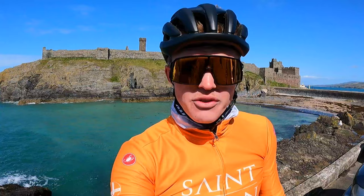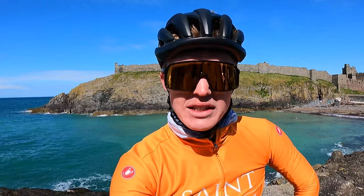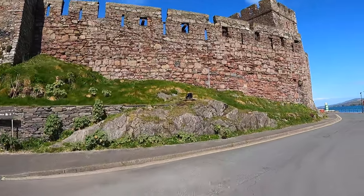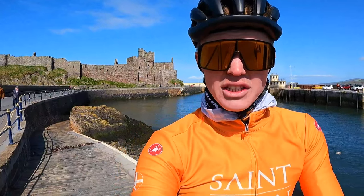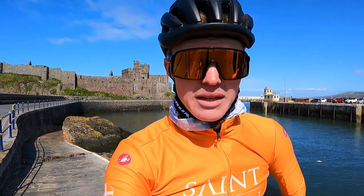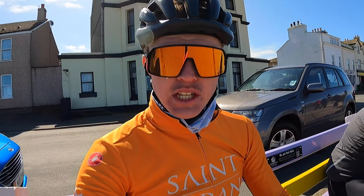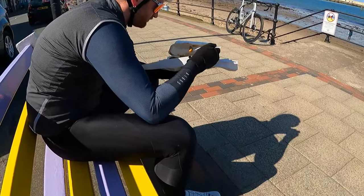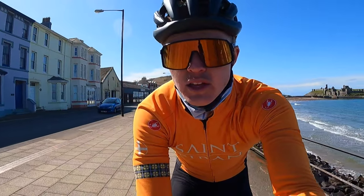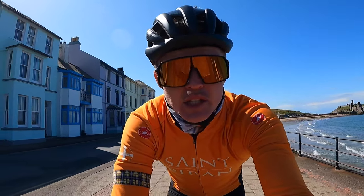We've arrived here in Peel — otherwise known as Sunset City by some locals — a beautiful little spot here at Peel Beach. I'm going to do a lap of the castle and then head over for some chips. Peel Castle, as you can see, is by far the largest castle on the island, built in a similar time frame to Castle Rushen — back in the 11th or 12th century. That's the last stop done on today's ride. We couldn't leave Peel without stopping for chips — just got ourselves some chips, cheese and gravy. That's the manx national dish; if you've never tried it, you definitely need to. Feeling a little bit bloated now, but yeah, well fueled to get home.